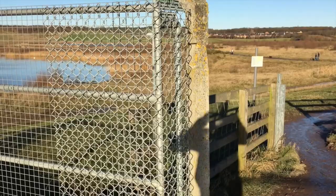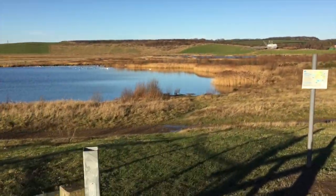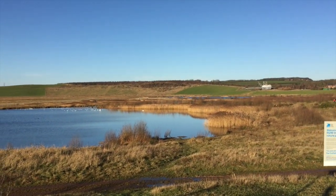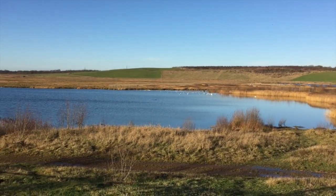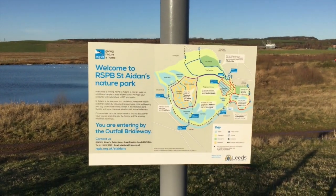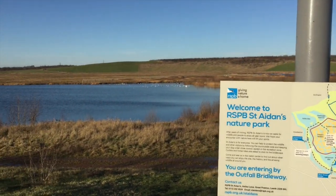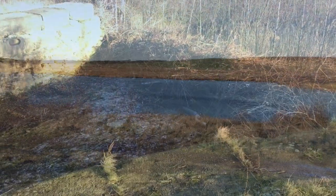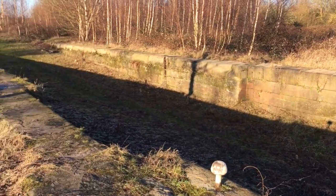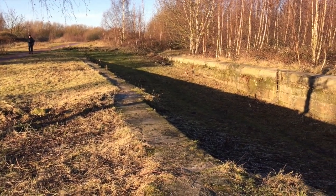Public access was granted and a whole network of paths opened up. The wetlands of the vast St Aidan's RSPB nature reserve were born. This is now an amazing area in which to run or just simply take in the wonder of the wildlife. Today we can explore the area on the other side of the fence, which only a few years ago was so forbidding.